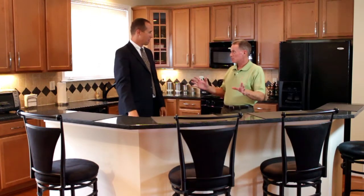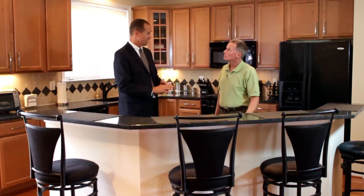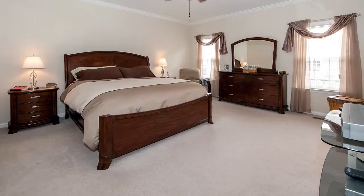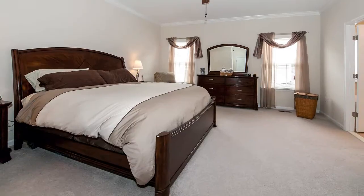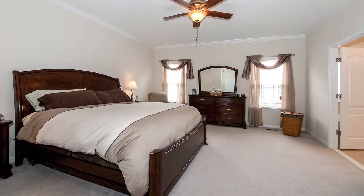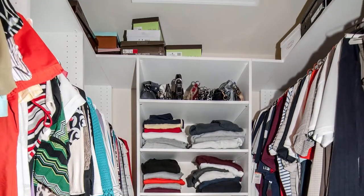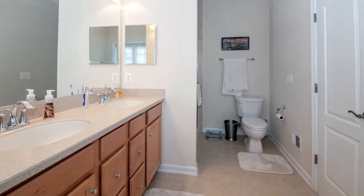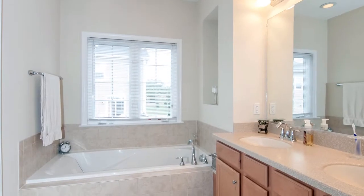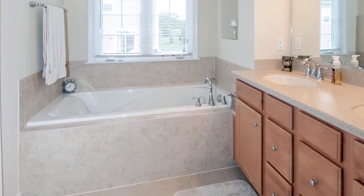Upstairs you'll find three bedrooms and two full baths. You will absolutely love the master bedroom retreat — it's large and spacious with a ceiling fan and light, and a walk-in closet with custom built-ins. The luxurious master bath features ceramic tile, extra tall dual sink maple vanity with Corian countertop, a large soaking tub, and a separate shower.